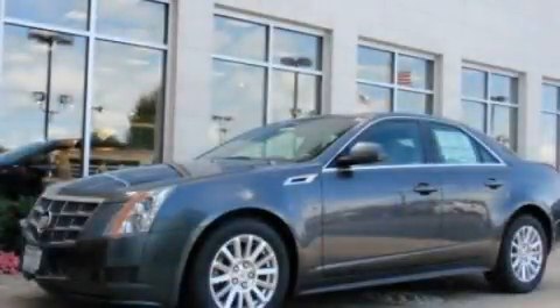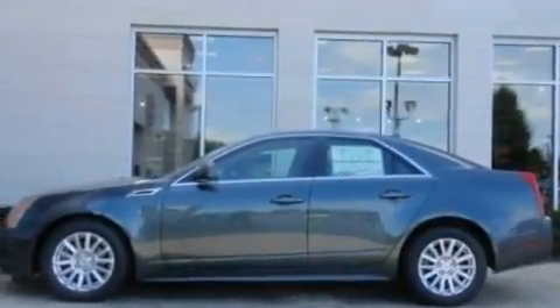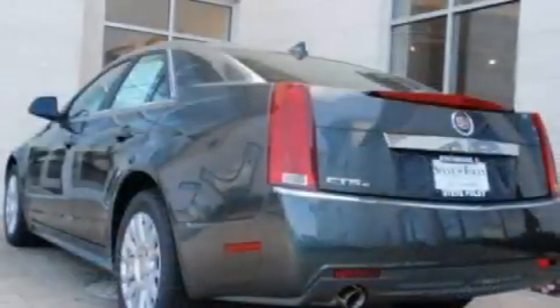This is a 2011 Cadillac CTS, a great fit and finish. It features a 3.0-liter six-cylinder engine and an automatic transmission.